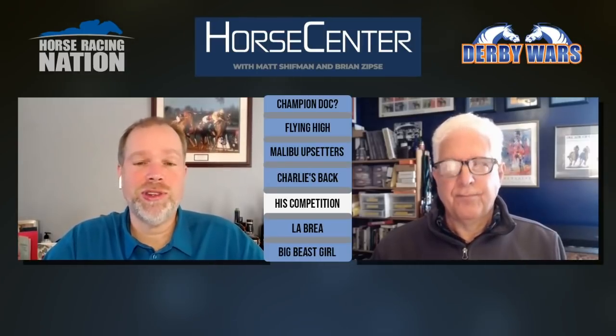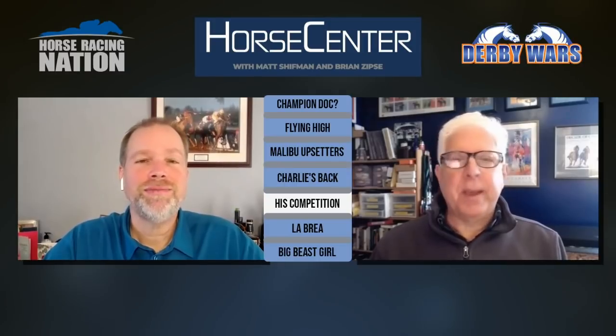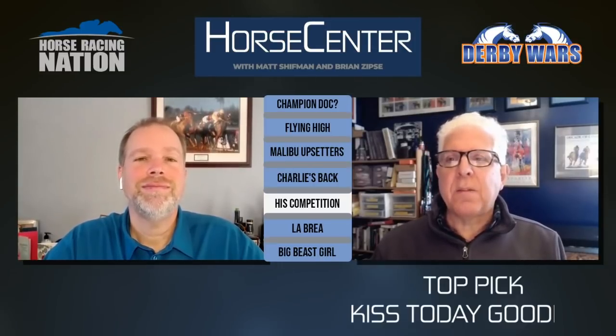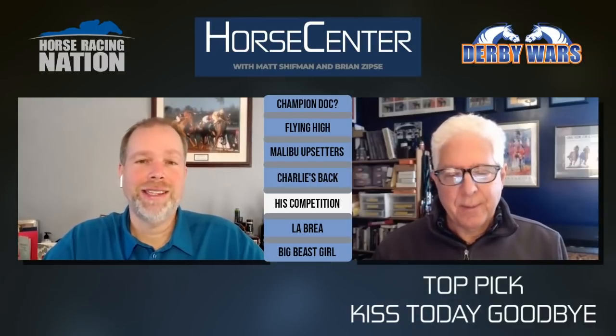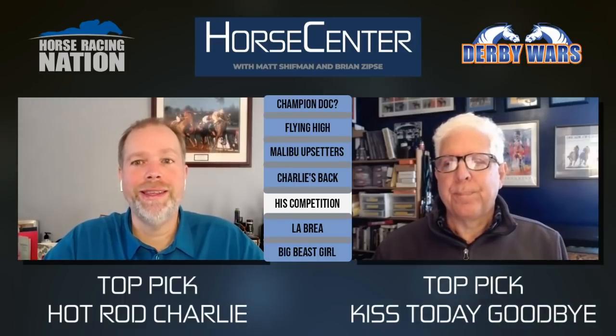Kiss Today Goodbye ran a really nice closing move to finish second in the Native Diver off a layoff with blinkers on, and he did win the San Antonio in 2020. I'll call him my pick to get into the exacta. Kiss Today Goodbye has shown flashes of really good performances, including winning the San Antonio a year ago, though he's thrown in some bad races too. Maybe the blinkers and layoff will help. I just don't think the three from the Native Diver are quite at the class of Express Train. It's too tough a spot with Hot Rod Charlie — this is Grade 2 pushing it.